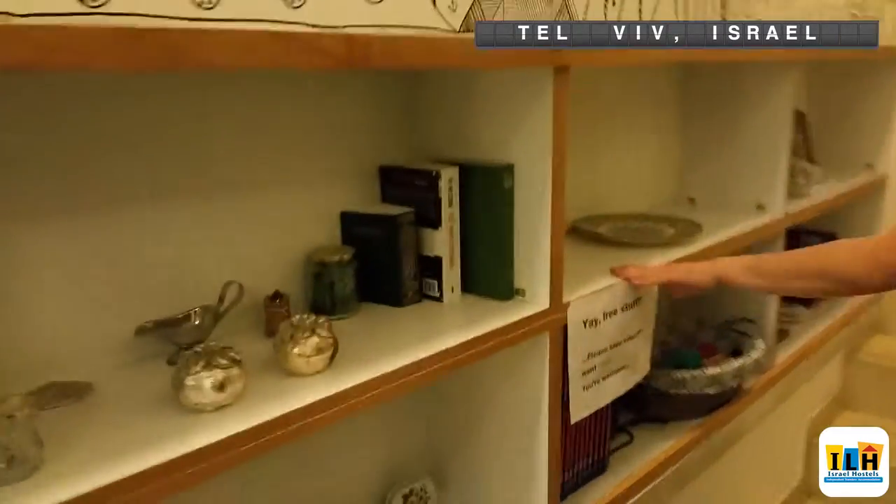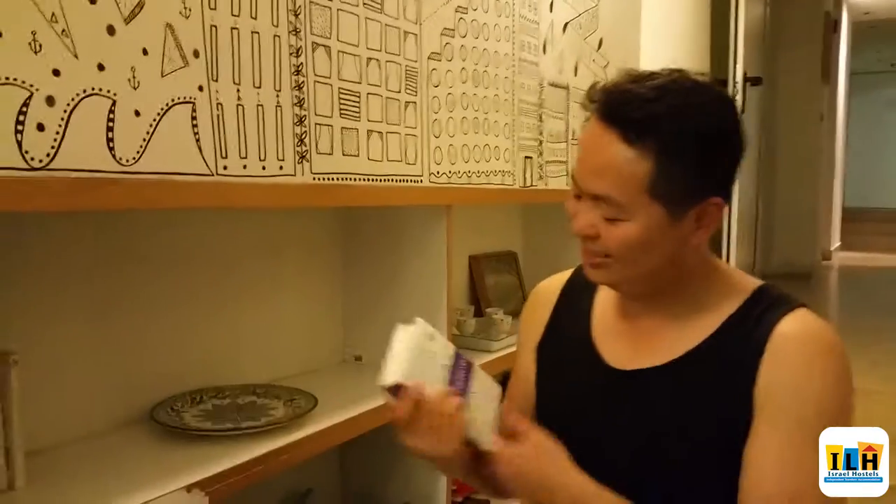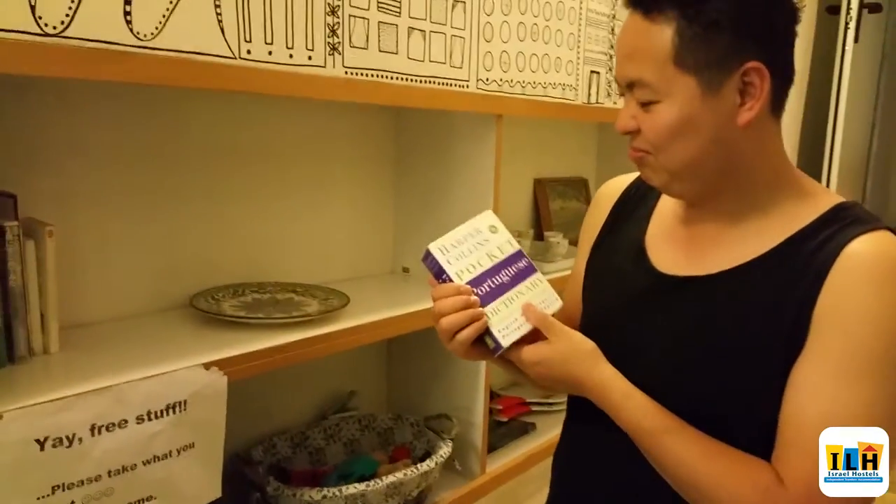Along the way you can see free stuff, which is really nice. You're not gonna get bored if the weather sucks — you can always come pick up a nice book. Maybe I'll pick up some Portuguese along the way.